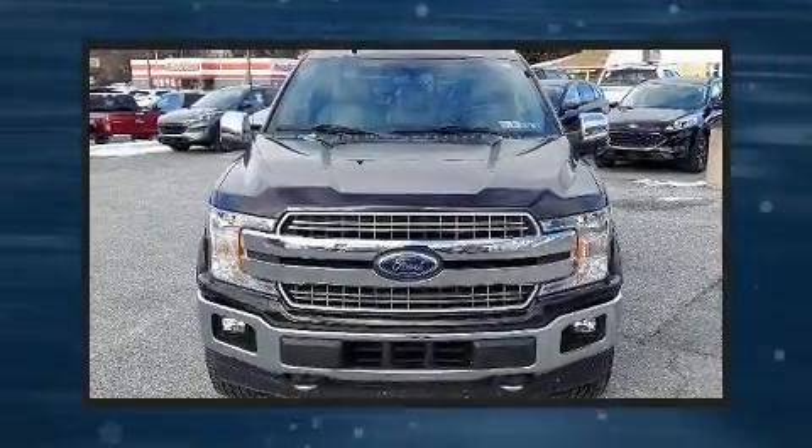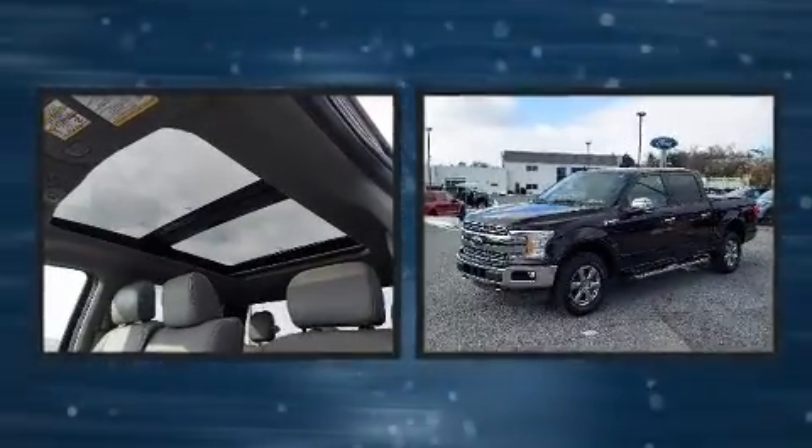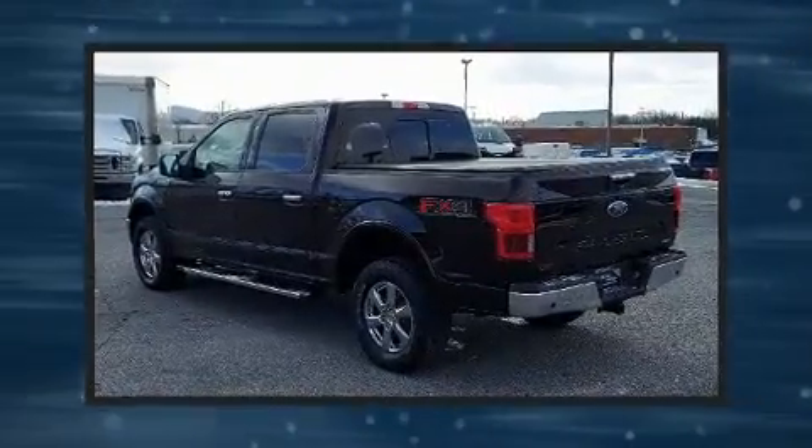Treat yourself to a test drive in the 2019 Ford F-150. With just over 40,000 miles on the odometer, this truck is a leading example of refined versatility in the full-size pickup segment.